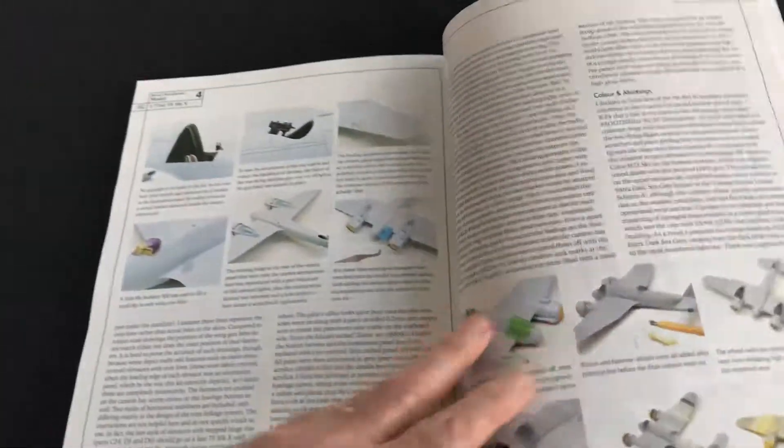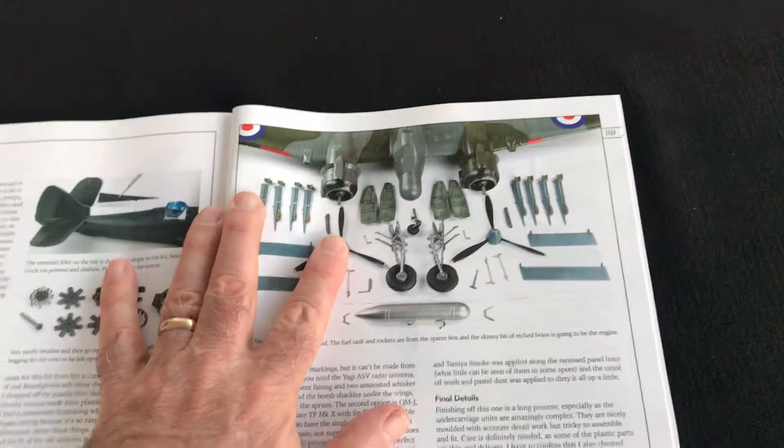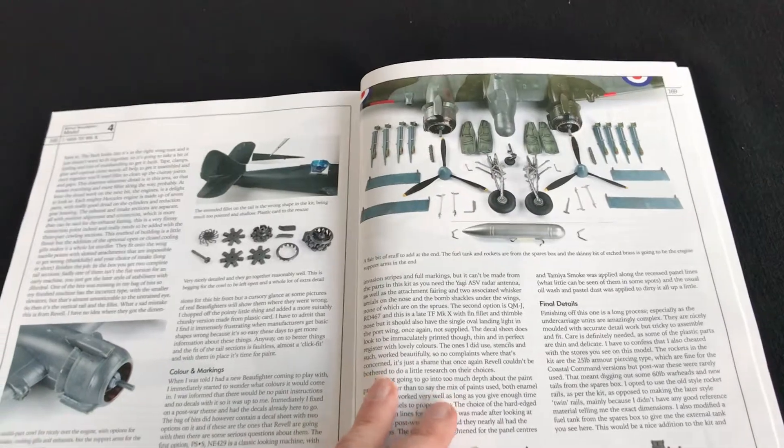You've got builds of the FX — the 1/72 scale FX kit — and also the TF10. And you've also got the new Revell TF10, in 1/48 scale by Steve Evans.